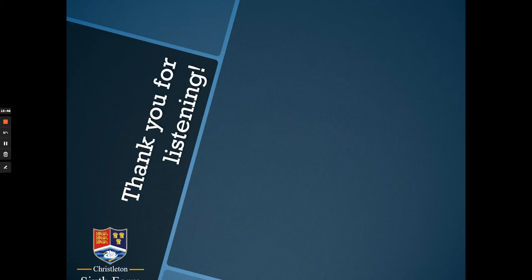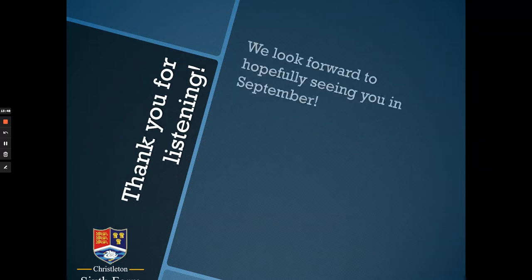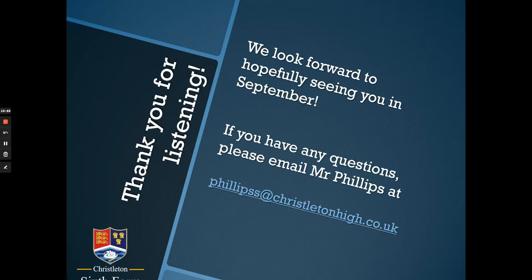Thank you very much for listening. If you have any questions at all about A-level Music — about the course, your options, the entry requirements, or any other aspect — please do come and see me in school, or you can send me an email at phillips@christletonhigh.co.uk. We look forward to perhaps seeing you next year, and thank you very much for listening.